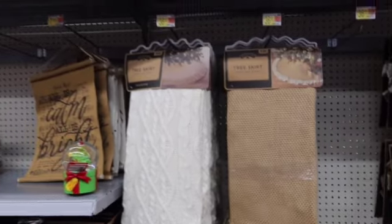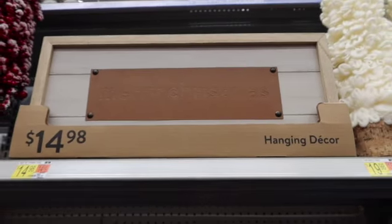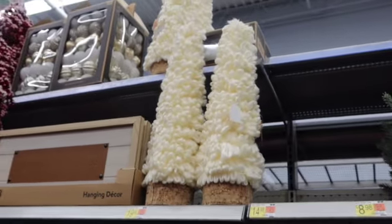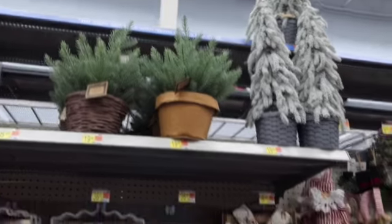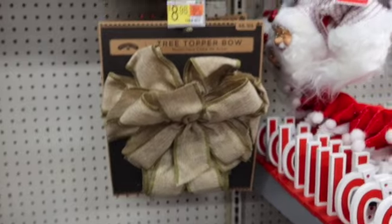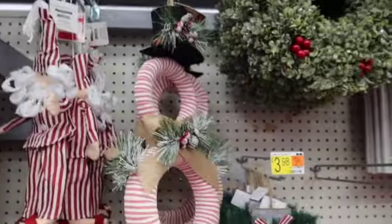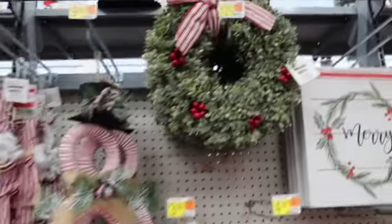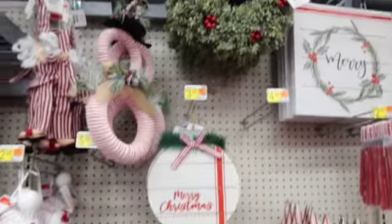Look at this — it looks like a leather piece in the middle that says 'Merry Christmas.' These little trees are $19.98. I have some super cute stuff this year. Look at the little deer bow — how cute! Definitely going to be picking some of this up. That's $5.98 and this one's $9.98. Oh, that wreath is only $12.98 — I think I'm going to get that.